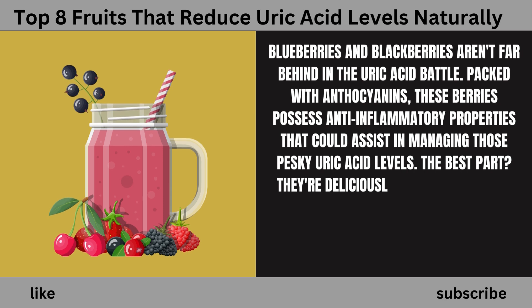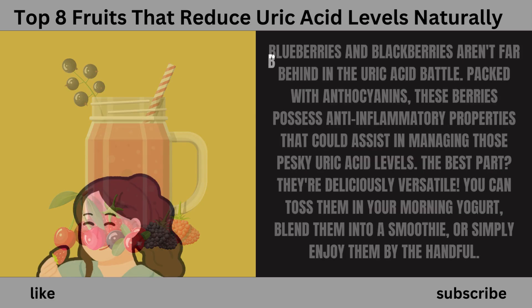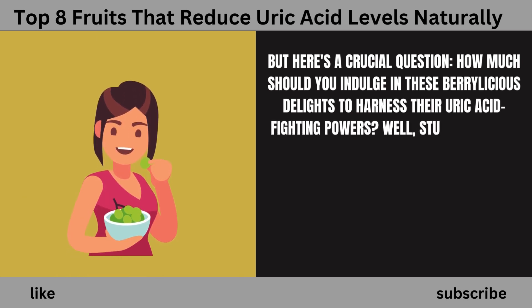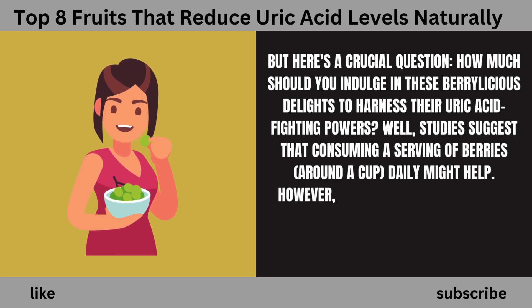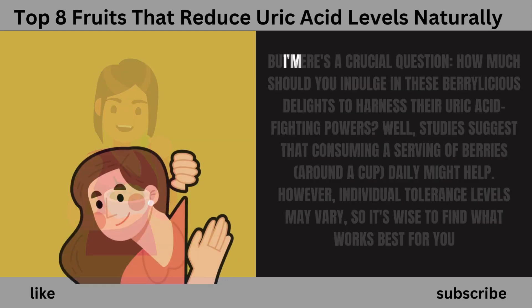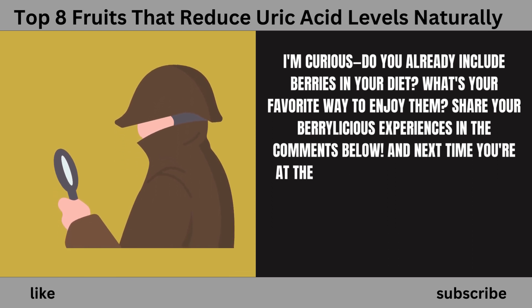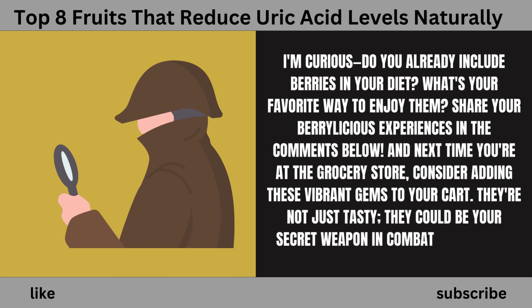The best part? Berries are deliciously versatile. You can toss them in your morning yogurt, blend them into a smoothie, or simply enjoy them by the handful. Studies suggest that consuming a serving of berries — around a cup daily — might help. However, individual tolerance levels may vary, so it's wise to find what works best for you. Next time you're at the grocery store, consider adding these vibrant gems to your cart — they could be your secret weapon in combating high uric acid levels.